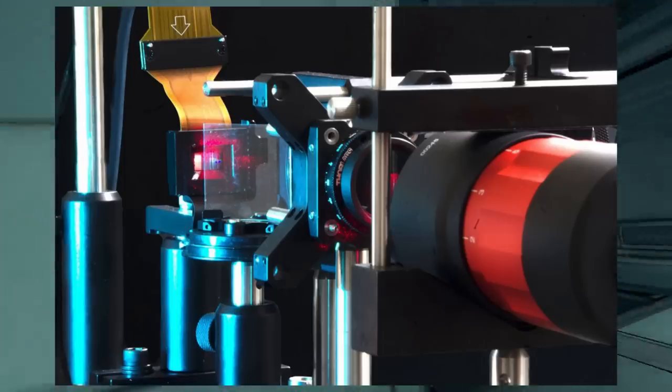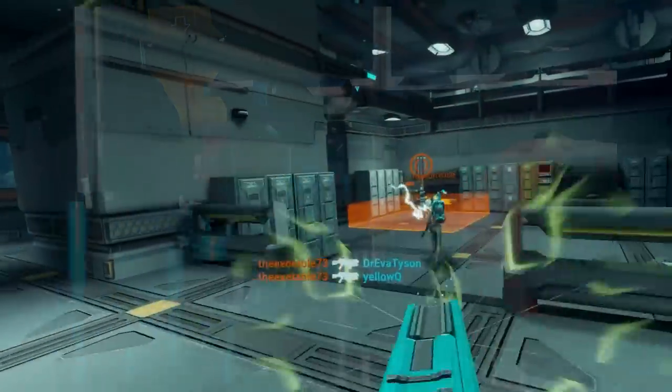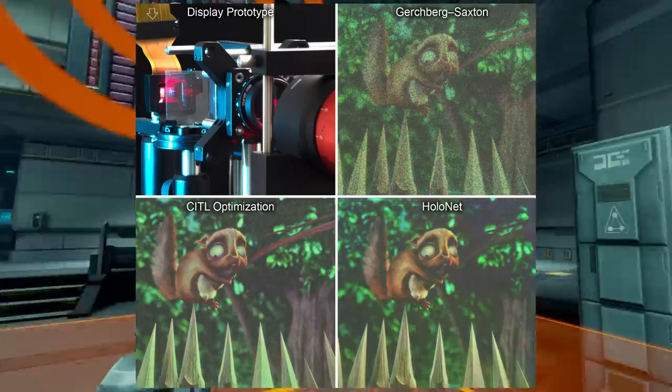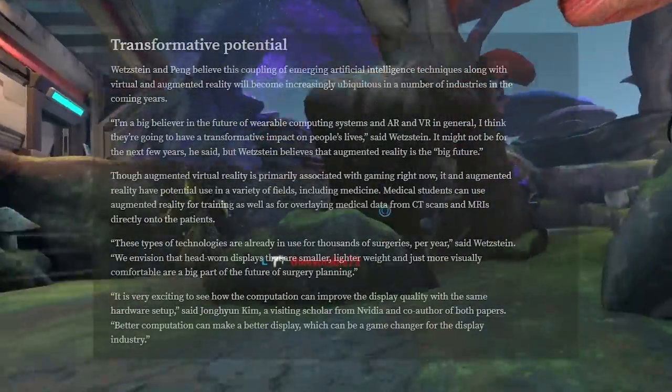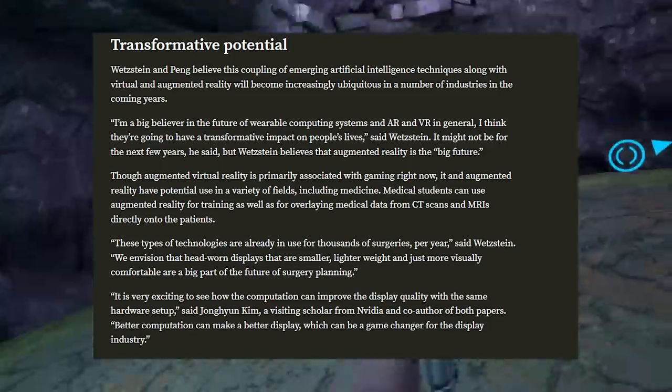One display technology that could potentially change this are holographic displays — literal laser-based holograms within a headset to give actual three dimensions of depth. But there's always been a very fundamental problem with hologram technology, and these issues are a lot of why we don't see laser holograms being used everywhere. Holograms are very expensive, energy inefficient, and usually don't look very good. The main issue being proper control over the shape of the light waves — there's a lot of noise and grain due to this lack of light wave control, and the technology is just large and inefficient.